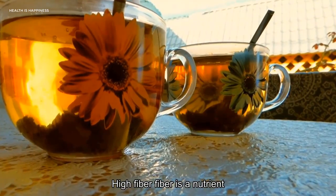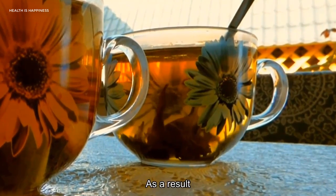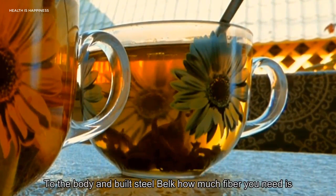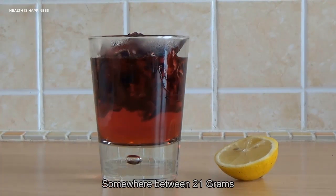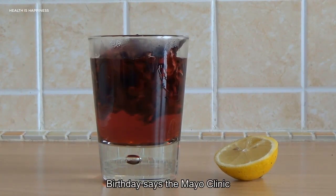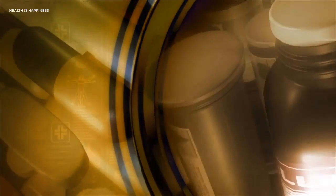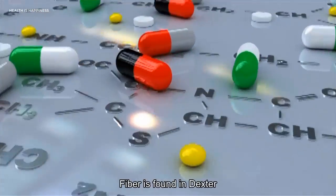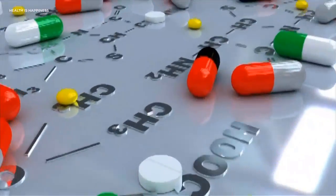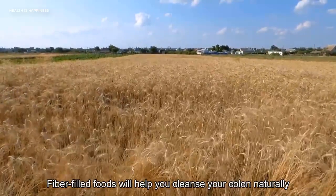5. High Fiber. Fiber is a nutrient found in plants that cannot be broken down or absorbed by the digestive system. As a result, fiber helps move waste through the body and build stool bulk. How much fiber you need depends on your age and gender — somewhere between 21 and 38 grams per day, says the Mayo Clinic. There are two types of fiber: soluble, which can be dissolved in water, and insoluble, which cannot. Eating foods that bring both types into your diet is best for removing stool. Fiber is found in vegetables, fruit, seeds, and nuts.